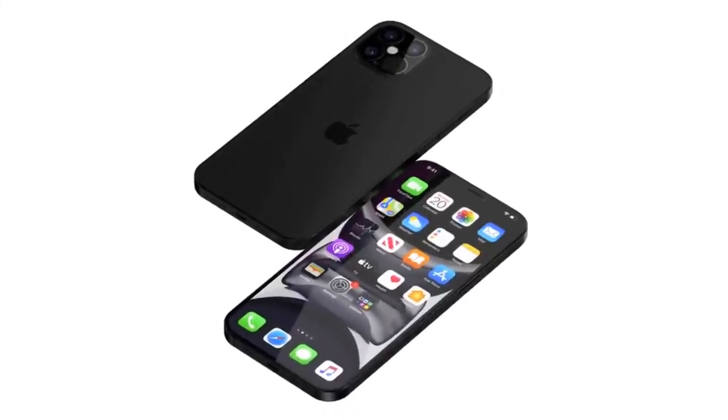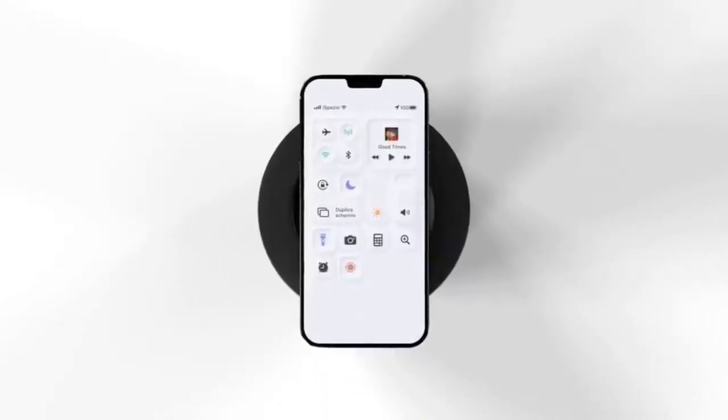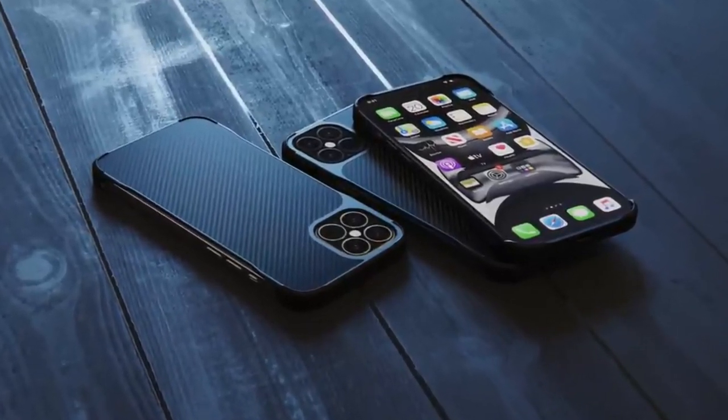Prosser says the smart connector seen in these CADs will not be happening on this year's iPhone. The phone is also rumored to not have a port. Coincidentally, these things would be released at the same time because it would solve the problem for a wireless iPhone, likely in 2021.